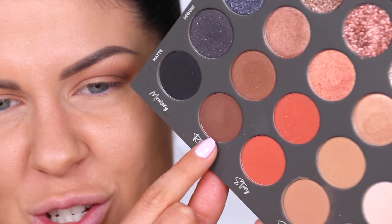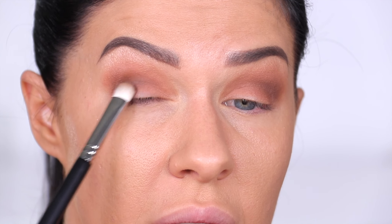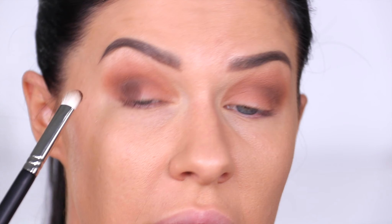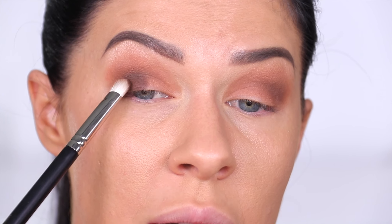As soon as it came in the mail though, I was so excited — 'Brandon, Tati Beauty is here!' I'm going to dip into the deepest matte shade of the Ritual story now and pack that right into the outer corner of my eyes.